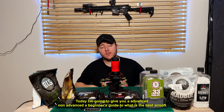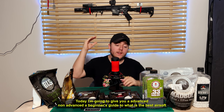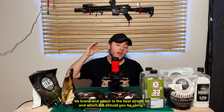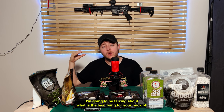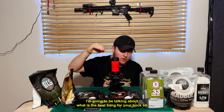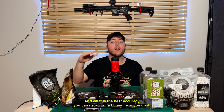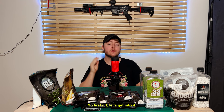Welcome to today's video. Today I'm going to give you a beginner's guide to what is the best Airsoft BB brand, which is the best Airsoft BB, and which Airsoft BB you should be using. I'm going to be talking about what is the best bang for your buck BB, and what is the best accuracy you can get out of a BB and how you do it. So first off, let's get into it.